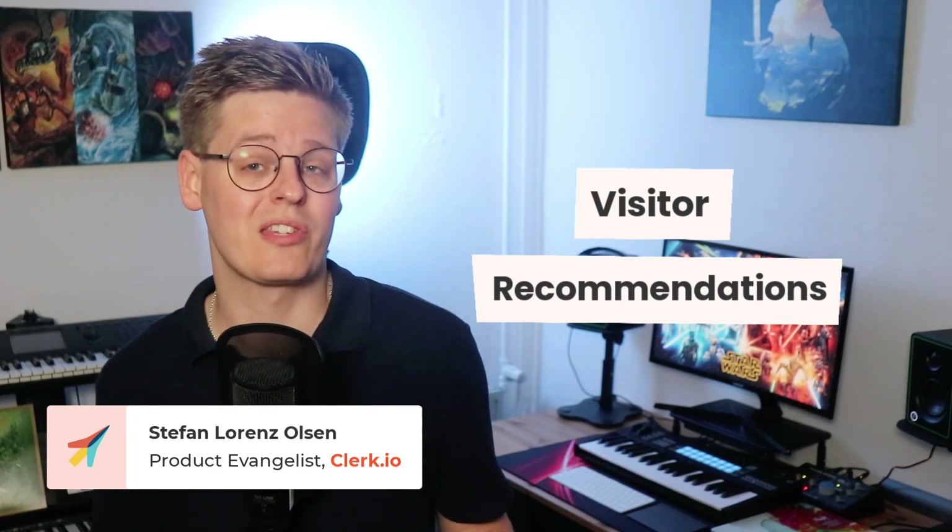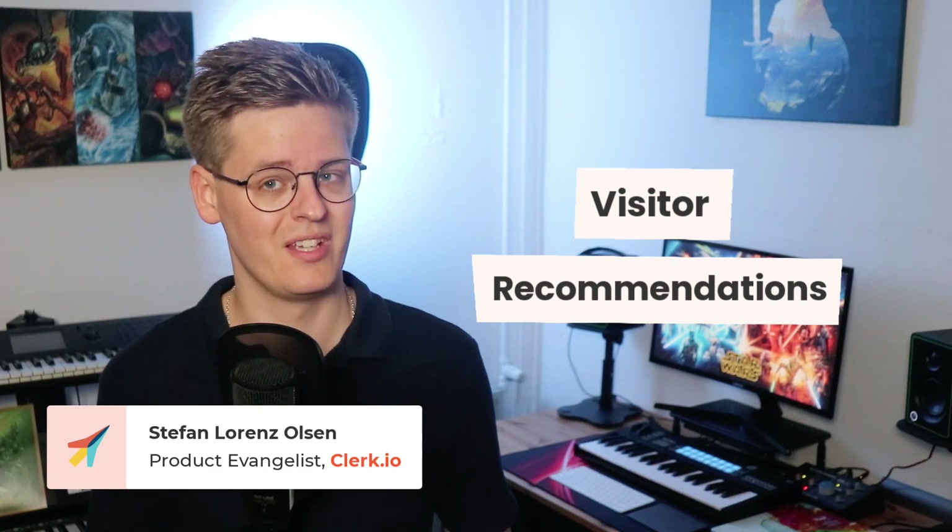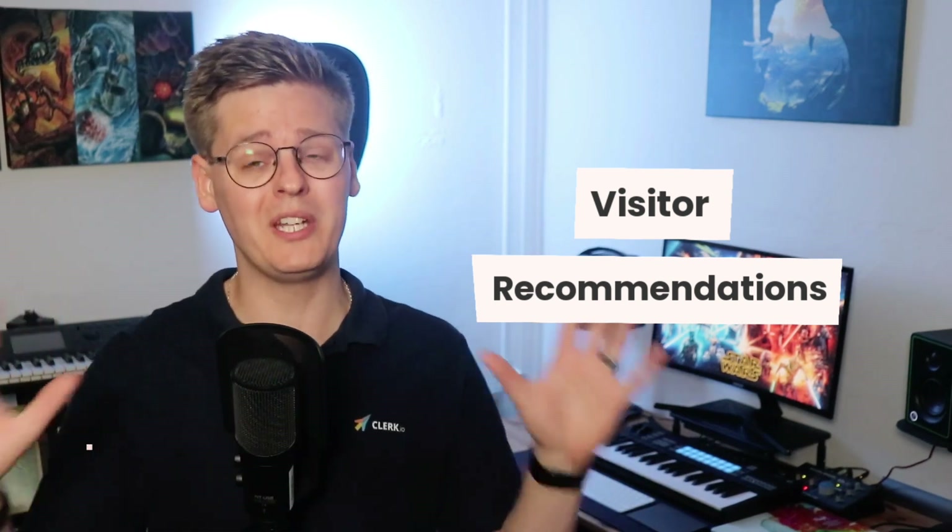Personalization is an important factor in selling to new and returning visitors. After all, if you sell products from many different categories, you need to ensure that John does not only see summer dresses when he enters your clothing store. He might like how they look, but that doesn't matter when he's there looking for new loafers.